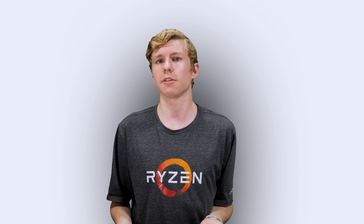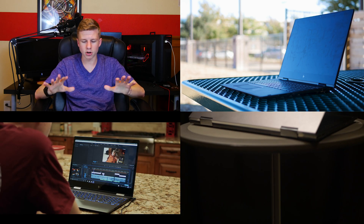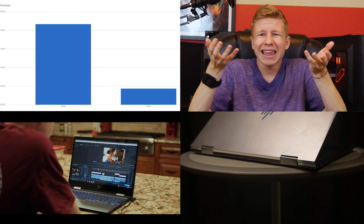AMD Ryzen-based laptops are a great, low-cost, high-performance alternative to Intel-based mobile devices. I use one on a daily basis and I've made a series of videos about it, including launch day benchmarks. You should go check all those out if you're interested in getting one for yourself, but that is not the topic of this video.